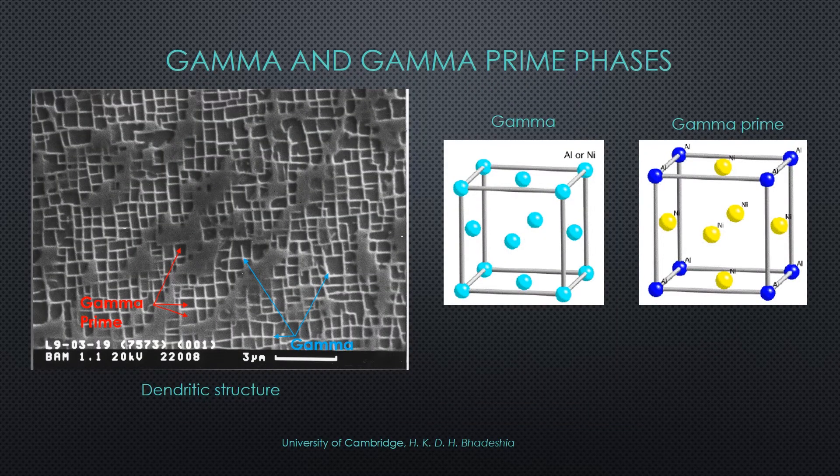If you've never heard of creep, that's okay. The best way to imagine it is that it's a form of ductile deformation at elevated temperatures that eventually results in material failure. Creep generally occurs by the movement of dislocations that distort or deform the grain boundary.